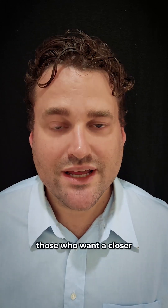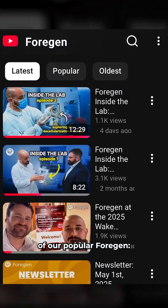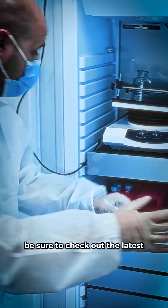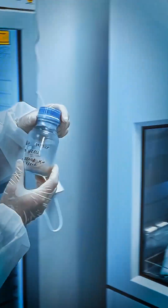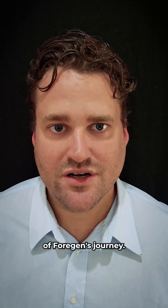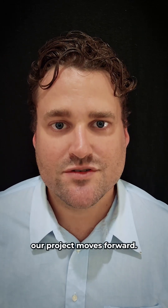Finally, for those who want a closer look at the action, the second episode of our popular 4Gen Inside the Lab YouTube series was recently released. If you haven't seen it yet, be sure to check out the latest look behind the scenes at the incredible work being done every day. Thank you all for being an essential part of 4Gen's journey. We look forward to sharing more updates with you as our project moves forward.